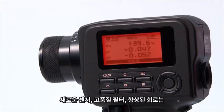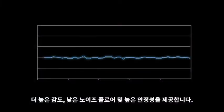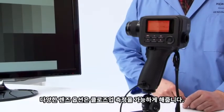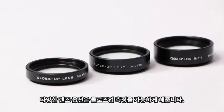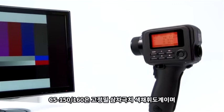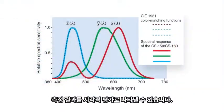A new sensor, higher quality filters, and an improved circuit design result in higher sensitivity, lower noise floor, and greater stability. We also offer different lens options for close measurements. Our CS150 and CS160 are precision tri-stimulus colorimeters that correlate measurement results to visual evaluation.